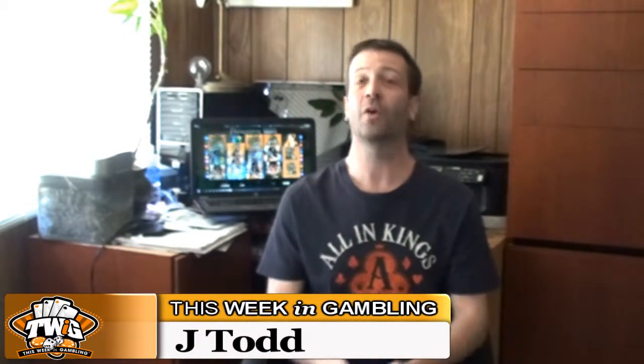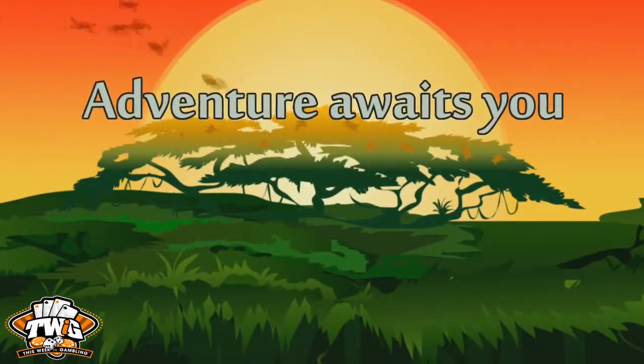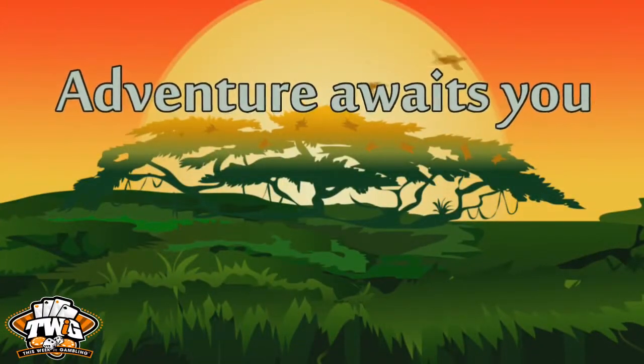How's it going, everyone? JTodd here for This Week in Gambling with another online game review. This time it's Microgaming's Adventure Palace online slot. Truly adventurous players can take this jungle-themed, cartoon-style game out for a spin.